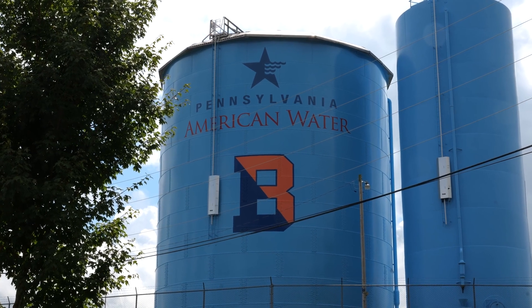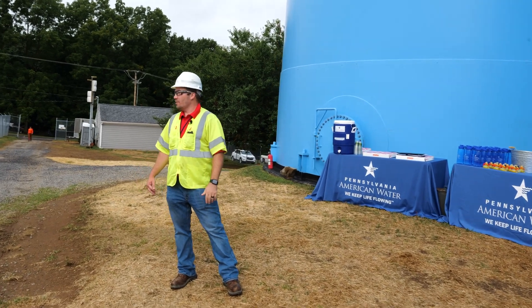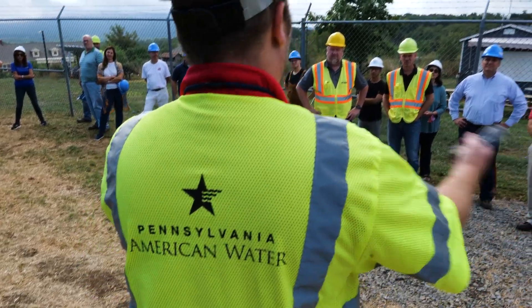Just a little brief history — this tank was originally constructed in 1922, so we've had it in service for quite some time. One million gallons of water storage that we're getting ready to fill up either later this week or early next week to put back into service.